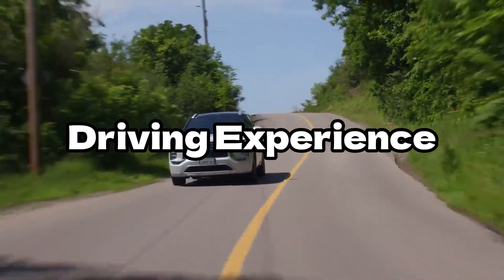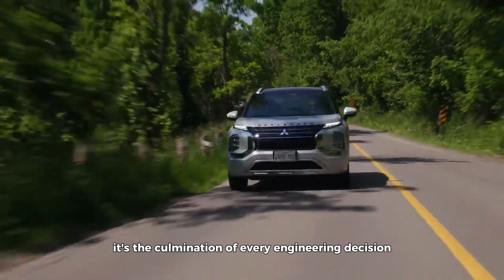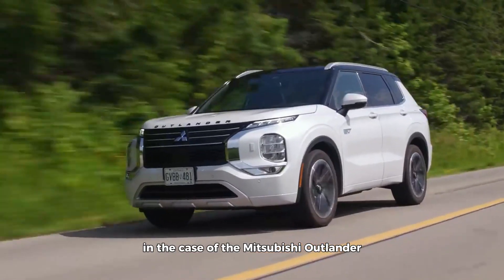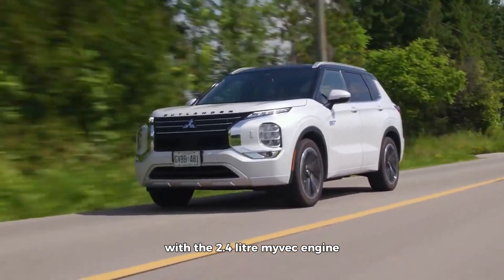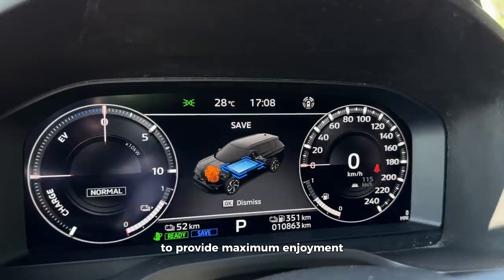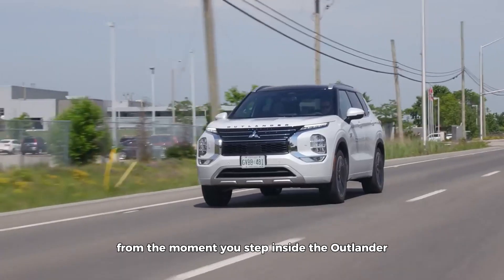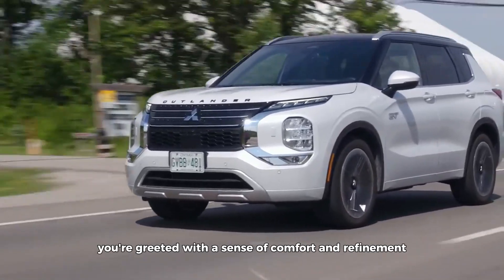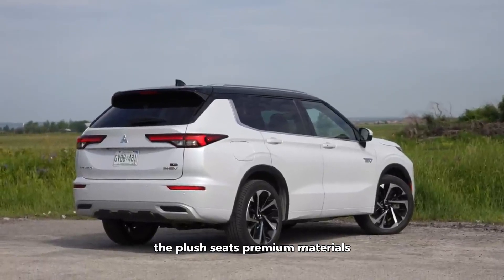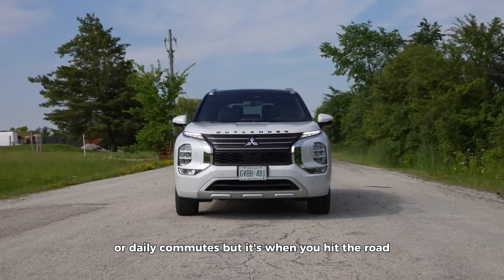The driving experience is more than just the sum of its parts — it's the culmination of every engineering decision and design choice that goes into creating a vehicle. In the Mitsubishi Outlander with the 2.4-liter Maivek engine, every aspect has been meticulously crafted to provide maximum enjoyment and satisfaction. From the moment you step inside the Outlander's spacious and well-appointed cabin, you're greeted with plush seats, premium materials, and an intuitive infotainment system that create an inviting atmosphere perfect for long drives or daily commutes.